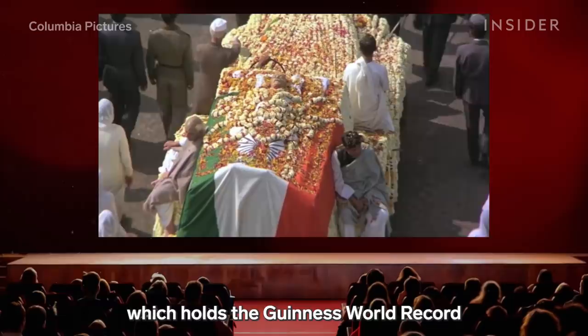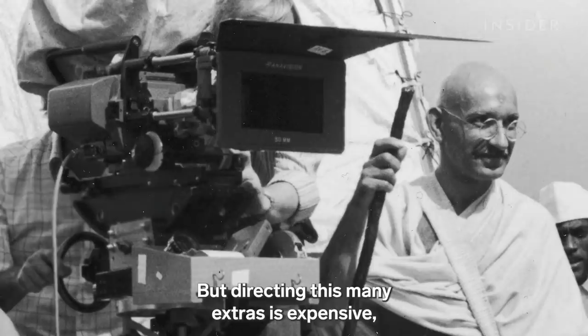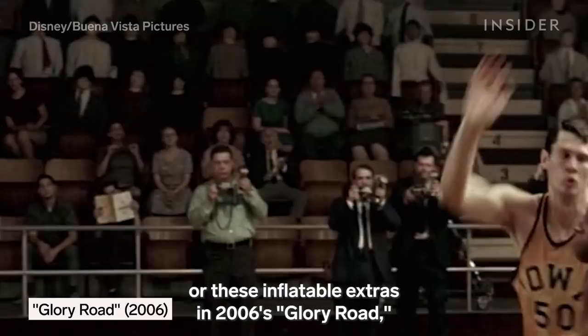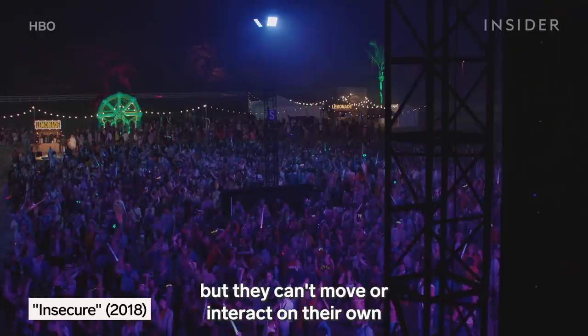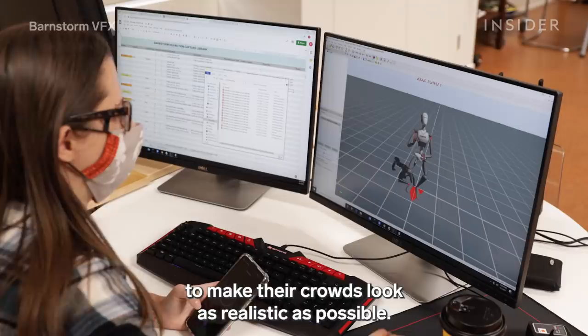The largest crowd scene ever shot was for the movie Gandhi, which holds the Guinness World Record for most film extras, with this funeral procession reportedly made up of 300,000 real marchers. But directing this many extras is expensive and a huge logistical challenge. So movies have turned to using fake people, like this painted matte backdrop in 1959's Ben-Hur, or these inflatable extras in 2006's Glory Road, which give more real-life depth to a fake crowd in the distance. But fake crowds also come with limitations — they can't move or interact like real people. So the Ted Lasso team decided to use a combination of real and fake people to make their crowds look as realistic as possible.